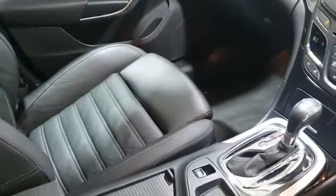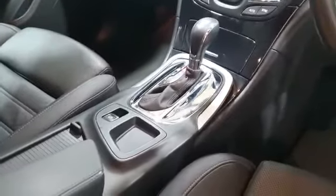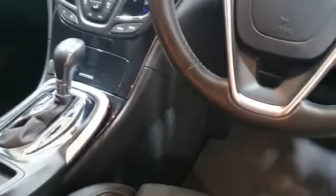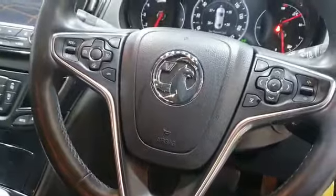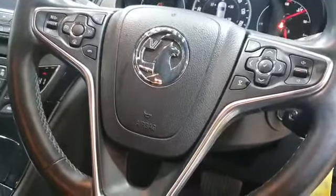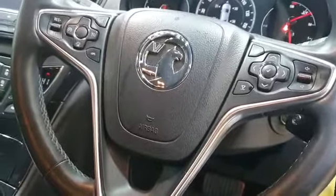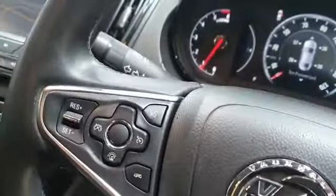You can smell the leather still. This is an automatic. You've got the sports leather steering wheel with your cruise control mounted on there, your voice activation, your speed limiter. You can answer the phone with your Bluetooth.